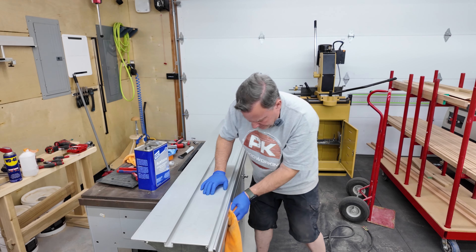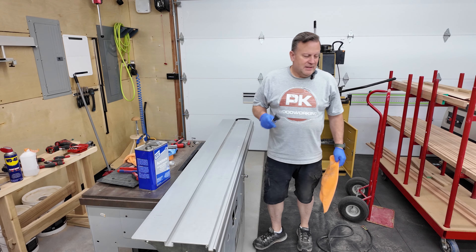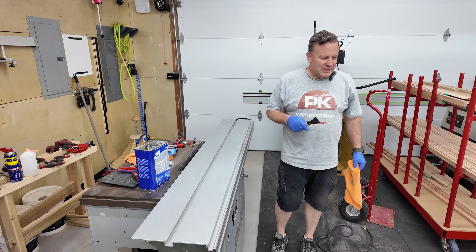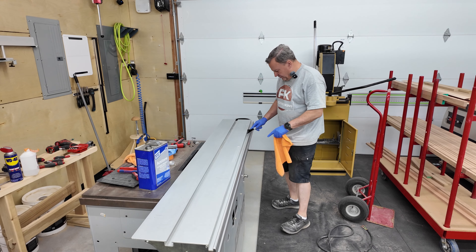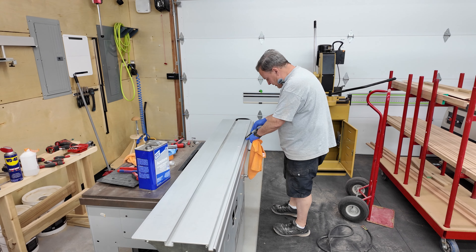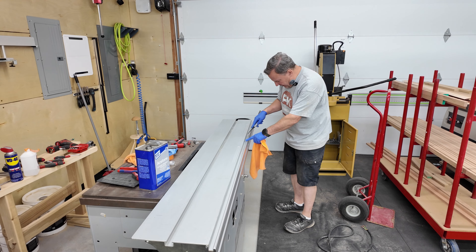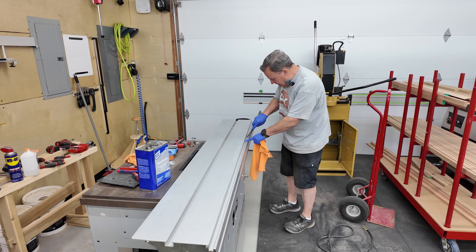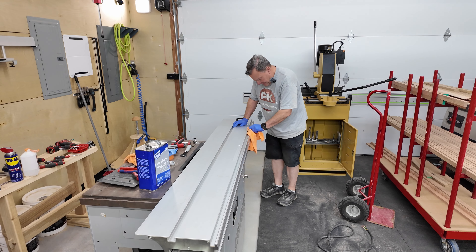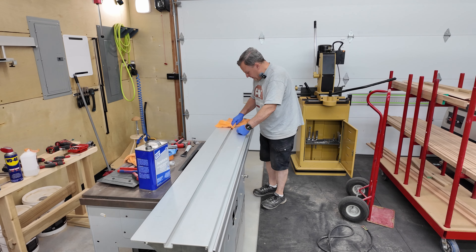It cleaned up real nice. I'm really leaning towards getting that orange piece powder coated, and the two tables powder coated as well. It's pretty inexpensive, and I can turn it from looking like an older saw into one of the newer saws. I would take that orange one and it would become dark gray to match how the new K500s look — I just think it looks more contemporary. I've got a couple of quotes that seem really reasonable.